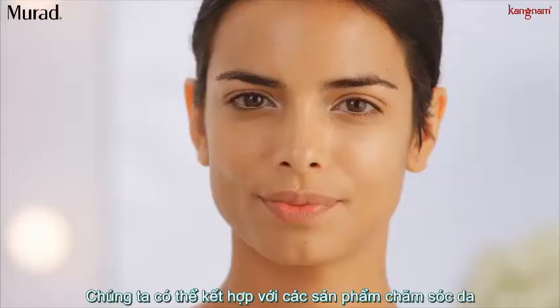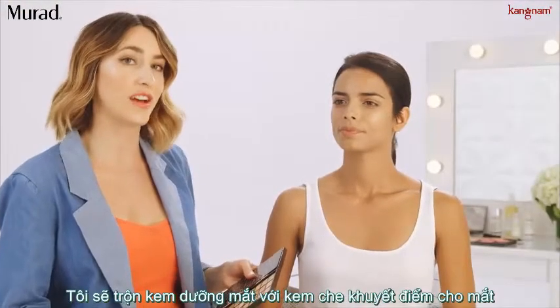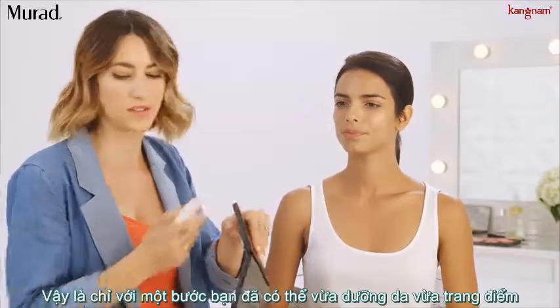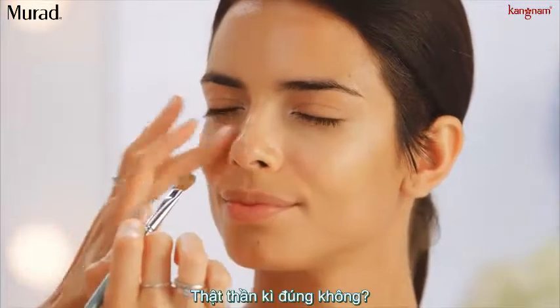With beauty hacks we want to figure out ways to do our beauty routines but in a faster way. I'm combining an eye cream with the under-eye concealer — it's like a two-for-one so you can get the job done so much faster. You're treating the eye while you're concealing. It's magic.